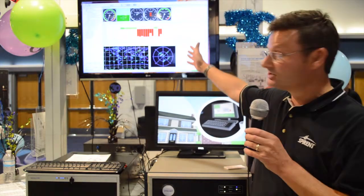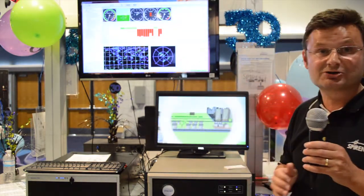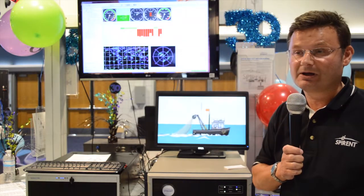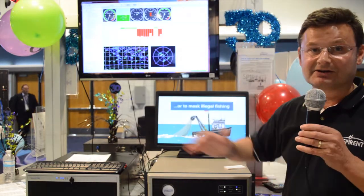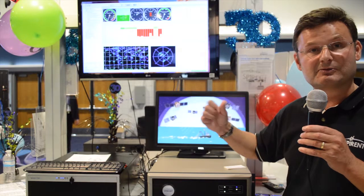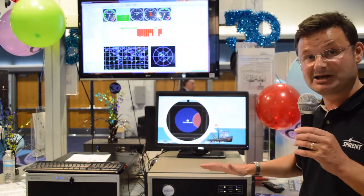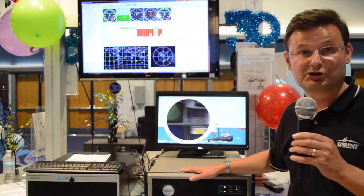What's running alongside it is the SimGen software. SimGen software has been Spirant's key product line for software for many, many years. And the scenarios which have been created and generated on previous hardware platforms run equally well on this new one.